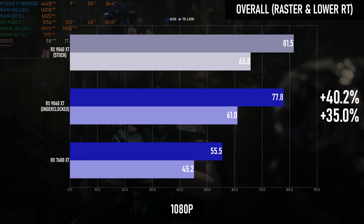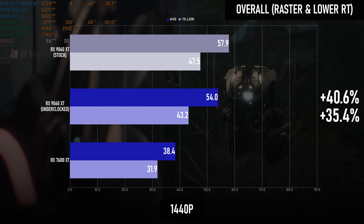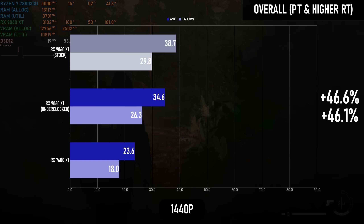The overall picture sees an improvement of around 40% in rasterised rendering and lighter RT workloads, with heavier ray tracing gaining 45–55% from generation to generation, and path tracing specifically more than doubling in performance compared to RDNA 3.